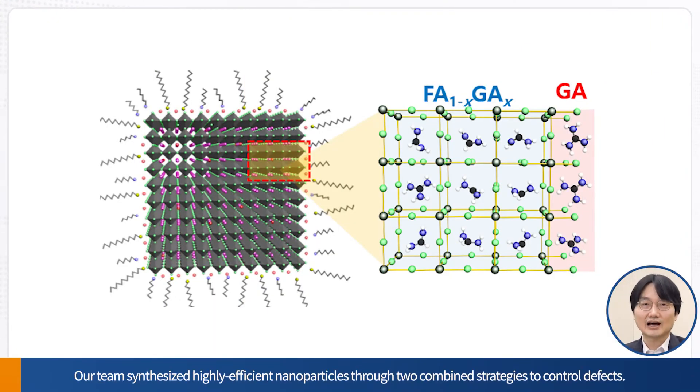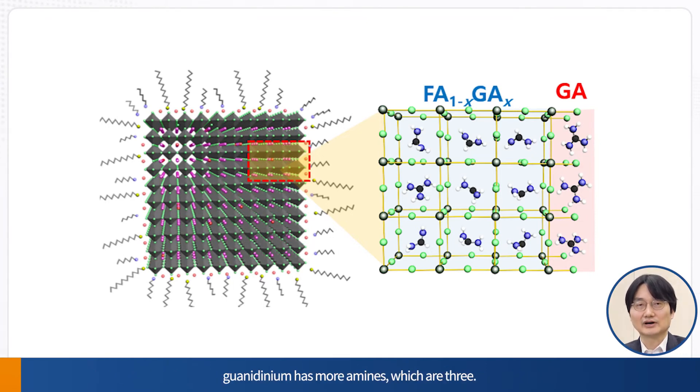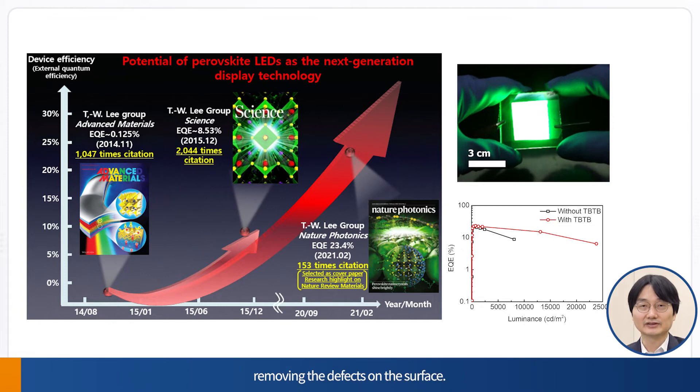Our team synthesized highly efficient nanoparticles through two combined strategies to control defects. First, we use guanidium to suppress defects inside perovskite crystals. Compared with methylammonium and formamidinium that are mainly used for perovskite crystals, guanidium has more amines — three. So three hydrogen bonds can be formed per molecule inside the perovskite crystals. Adding guanidium to the inside of perovskite crystals, we create additional hydrogen bonds and stabilize the crystals. Additional guanidium that fails to enter the crystals is located on the surface of the perovskite nanoparticles, where it combines with Pb, which has an incomplete bond that may exist on the crystal surface, removing the defects on the surface.